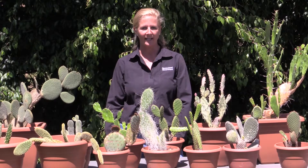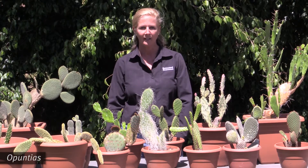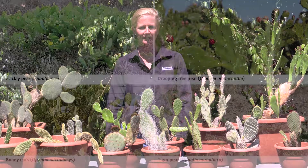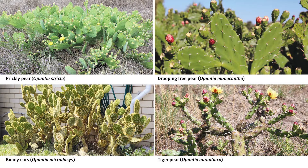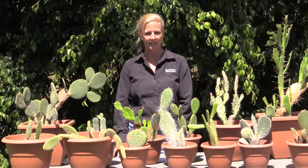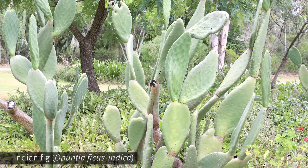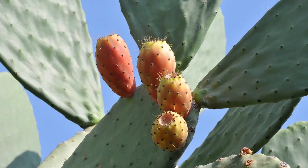One of the types of cacti that is restricted in Queensland is opuntias. Some of these include species like prickly pear, drooping tree pear, bunny ears, and tiger pear. There is only one species of opuntia that you can keep, and that is the Indian fig, or Opuntia ficus-indica. It is grown for its fruit.